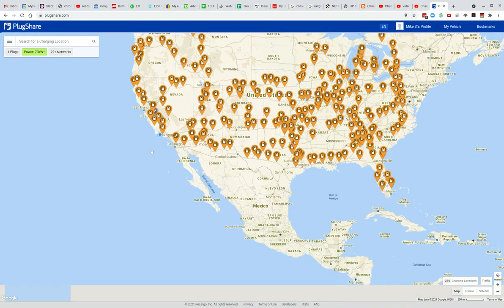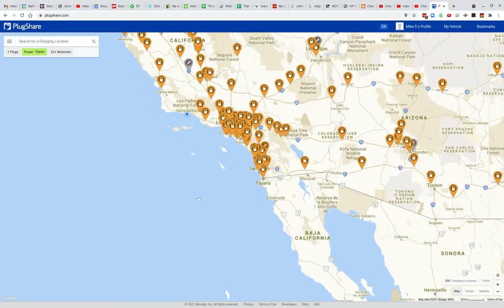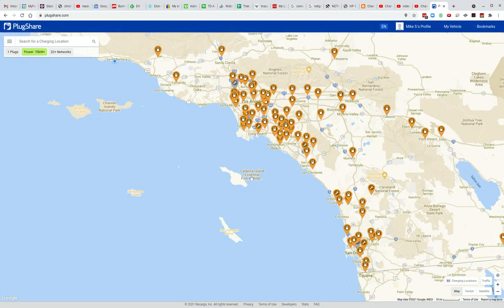If we just double-click, it'll zoom in, or we can just scroll with our mouse and see. There's a ton of stations around LA and so on. You can plan your route this way and see where you want to charge.